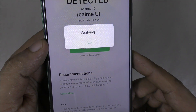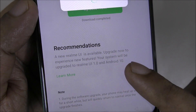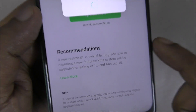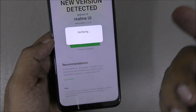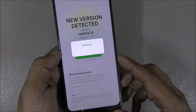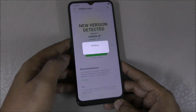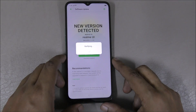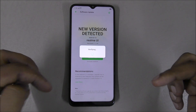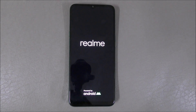Now it's verifying and going to update to Android 10. You can see the new version — the new Realme UI is available. I downloaded about 2.8GB and completed the download. Now I'm updating to the new version. You can ask me in the comments after the update and I'll check the performance on Android 10.